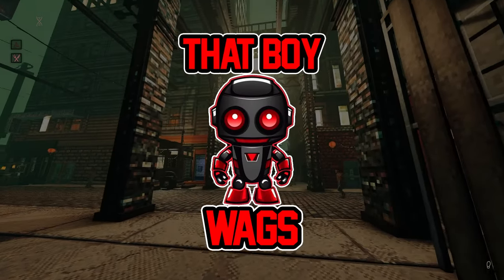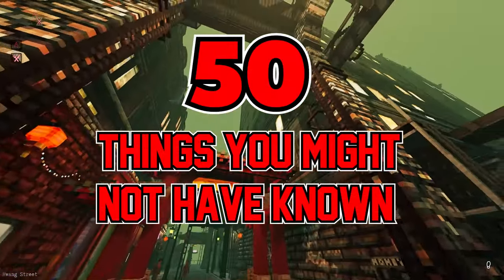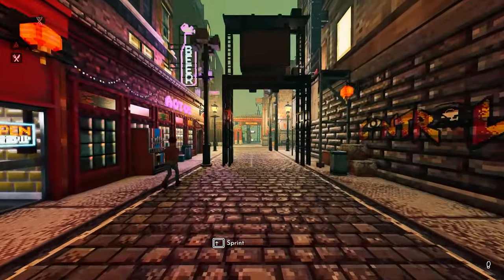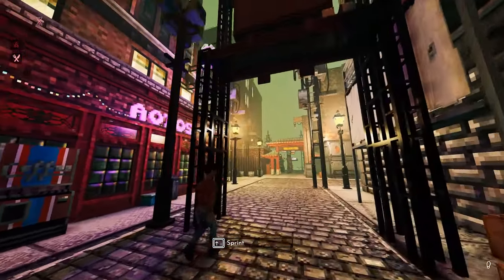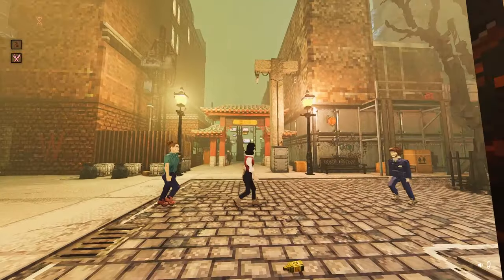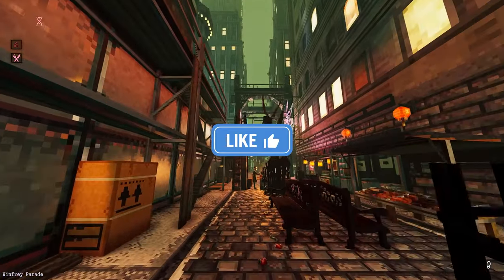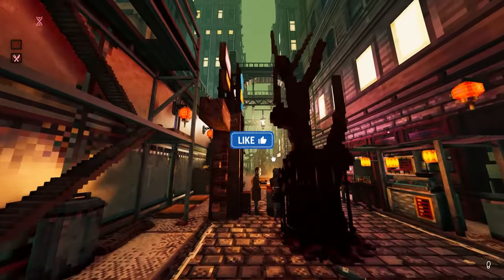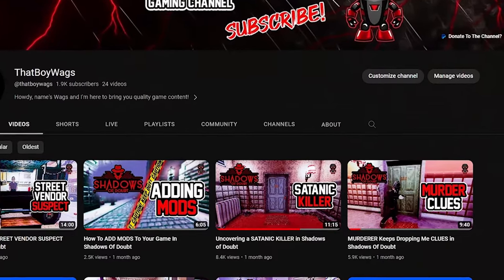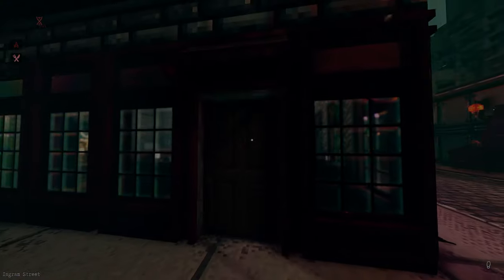Hey, how's it going everyone? It's your boy Wags here and today I'm going to be going over 50 different things that you might not have known about in Shadows of Doubt. These are going to range from helpful tips to gameplay features and also just some fun stuff. If you learn one thing by the end of the video or find the content entertaining, feel free to drop a like or hit that subscribe button.